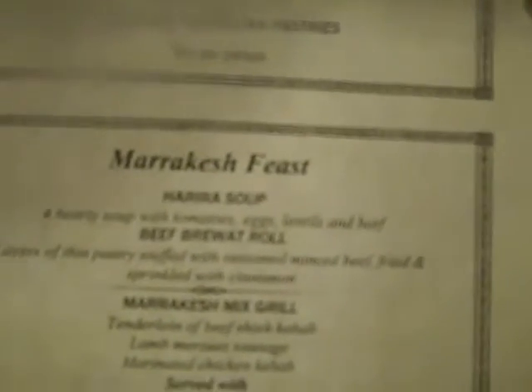The Marrakesh feast has the harras soup — it's a hearty soup with tomatoes, eggs, lentils, and beef. And the briwat, which is the one we really, really like — that's the thin pastry stuffed with seasoned minced beef, fried and sprinkled with cinnamon.